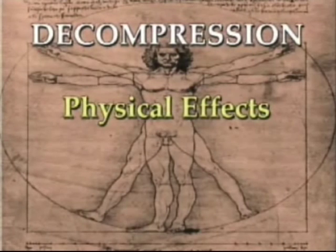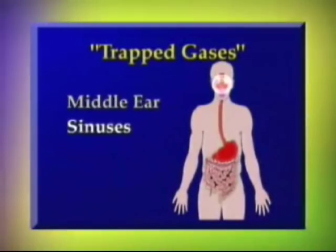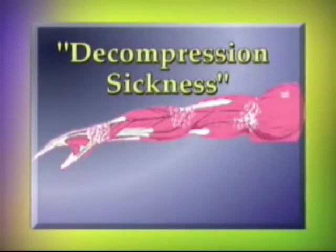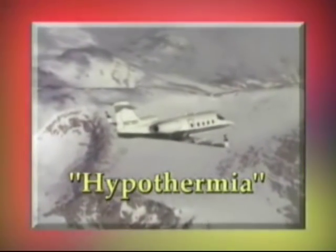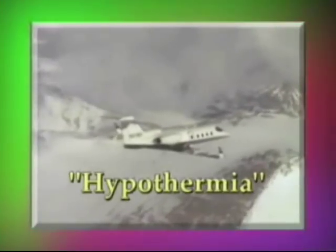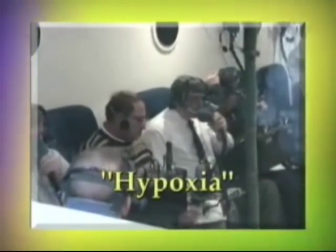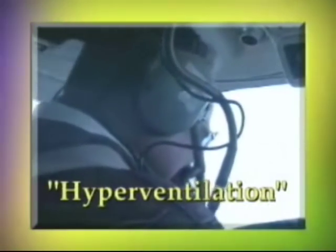In addition to the physical effects, there can be physiological effects from a decompression. The middle ear, sinuses, and digestive tract contain gases that will expand with decreasing pressure. Decompression sickness can occur due to the nitrogen in the body coming out of solution and forming bubbles. The colder temperatures at altitude can cause hypothermia. With the rapid decrease in partial pressure of oxygen, there will be an oxygen deficiency in the blood leading to hypoxia. The emergency could also produce an increased rate and depth of breathing, causing hyperventilation.